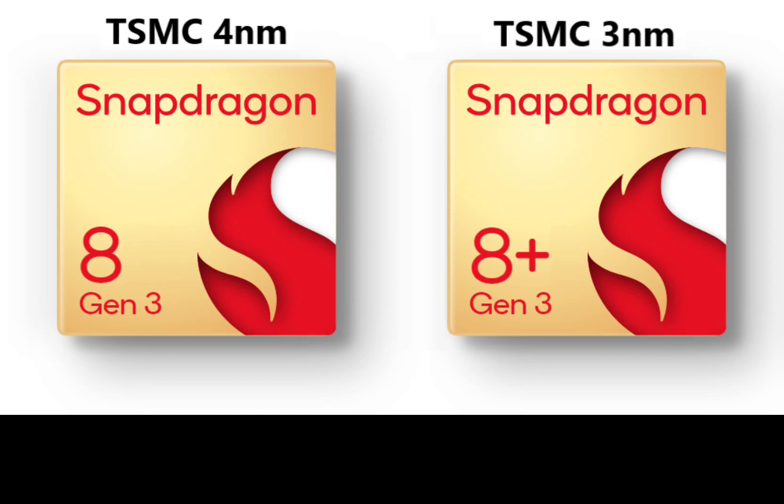It is confusing as to why Qualcomm is expecting to create two different variants of the Snapdragon 8 Gen 3 processor for Android flagships in 2024. But if history is of any indication, it could be that 2024 Android flagships are in for a wild ride next year.